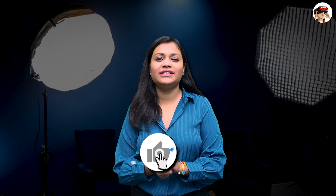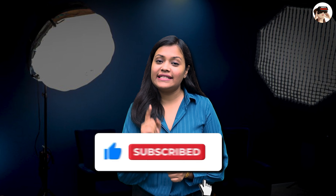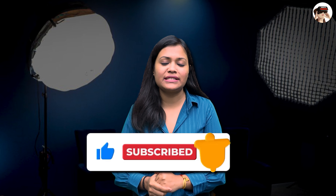Before we start, if you are new to my channel, subscribe and press the bell icon so that you don't miss this interesting video.